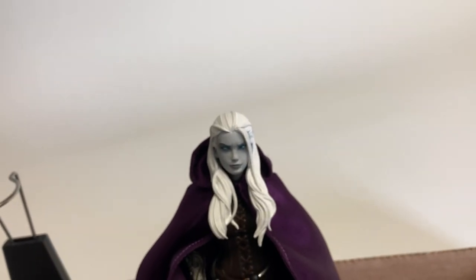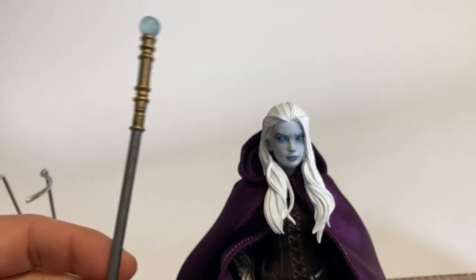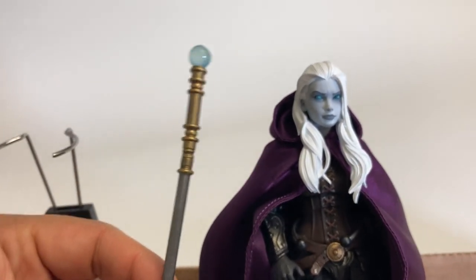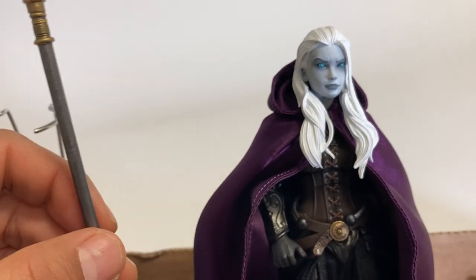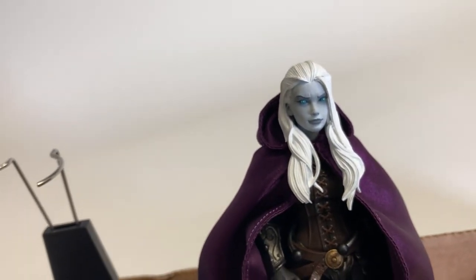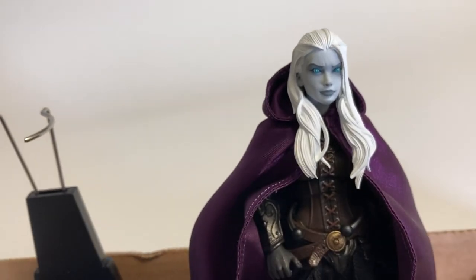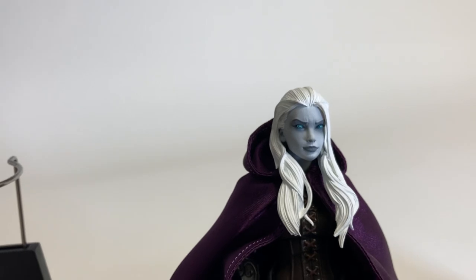There's also a staff — I believe she comes with the staff, not 100% sure, but it's here in the box and it's got a translucent orb. So she's a new race, a new kind of character. She's probably the most beautiful female sculpt that I've seen in this line, and that's saying quite a bit. Eric Treadaway really knocked this one out of the park — head to toe, exquisitely executed.